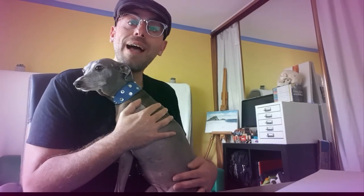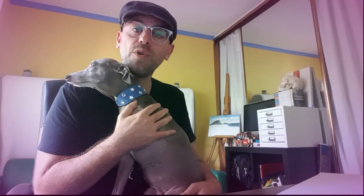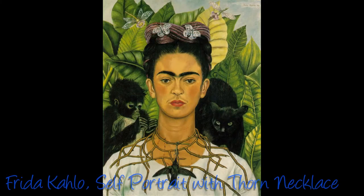Sometimes lines can show you texture — how something feels — or pattern, a bit like this. Have a look at this painting by Frida Kahlo, Self-Portrait with Thorn Necklace and Hummingbird. Notice how the thorn necklace is painted to look like it has a spiky texture, as well as the patterns on the leaves, which altogether really make Frida stand out in the painting.